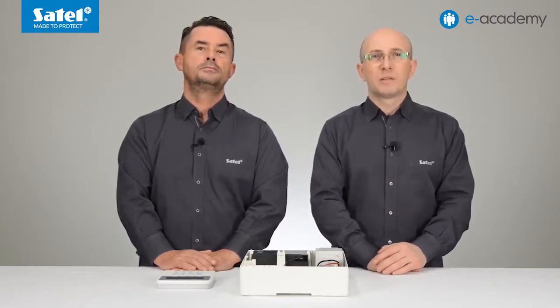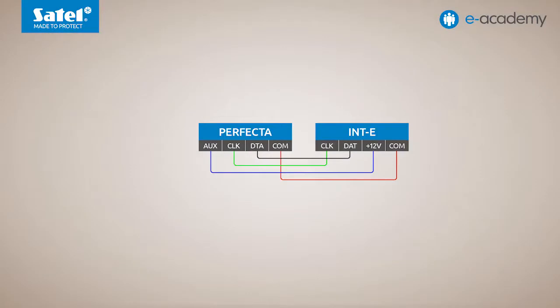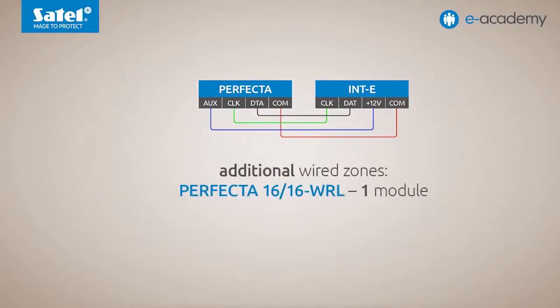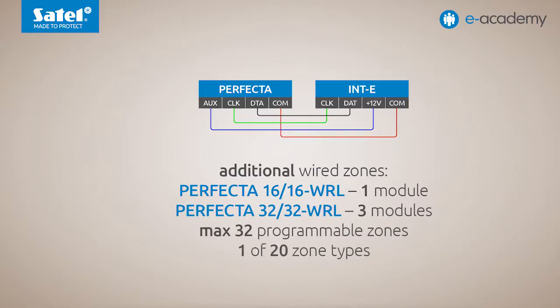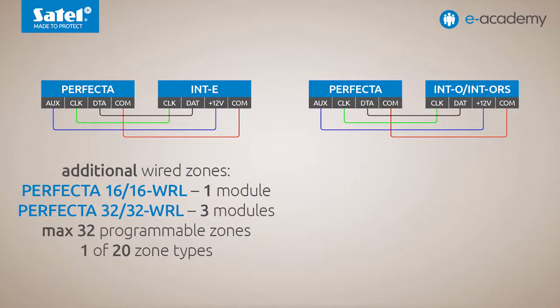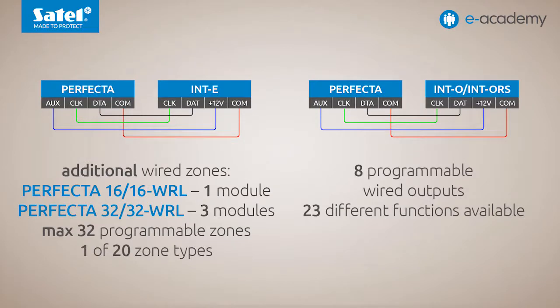By connecting the INTE expander, additional wired zones can be added to the system. One such module can be connected to the Perfecta 16 and Perfecta 16 WRL control panels, and three such modules to the Perfecta 32 and Perfecta 32 WRL control panels. Up to 32 programmable zones can be added to expand the system, and one of the 20 available zone types can be assigned to each zone. If you want to further expand your system by adding eight programmable hardware outputs, simply connect the INTO or INTORS expander. The outputs can perform 23 different functions.